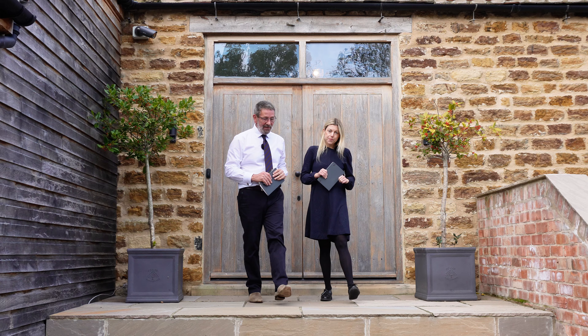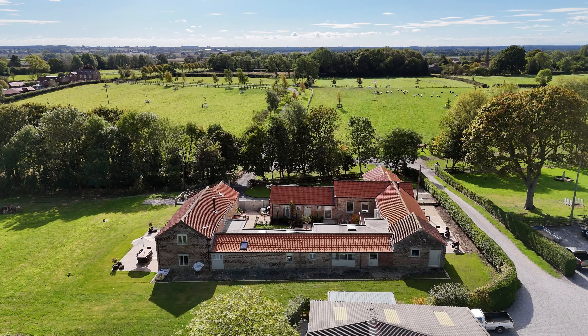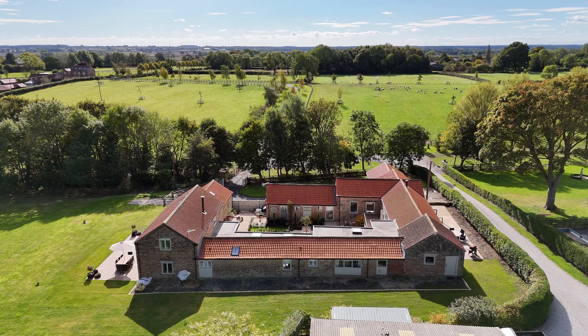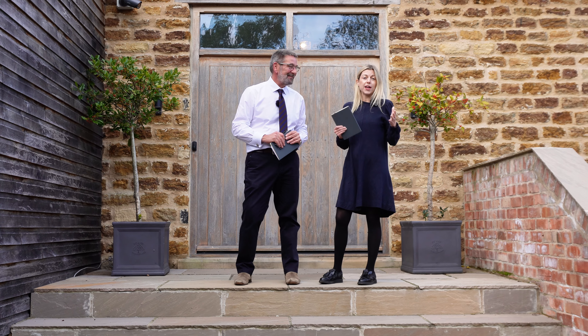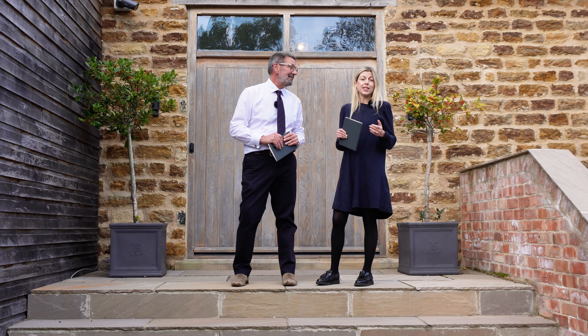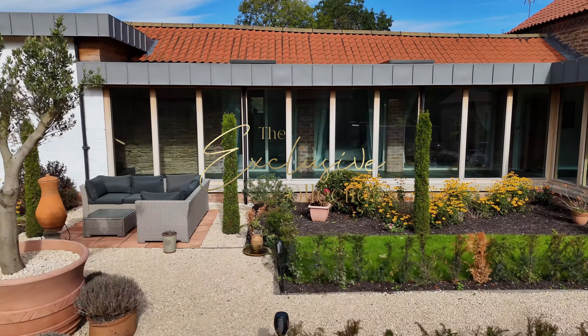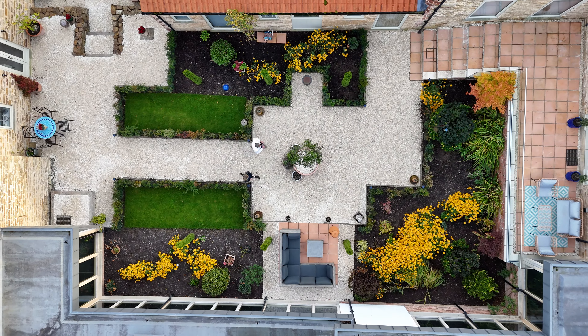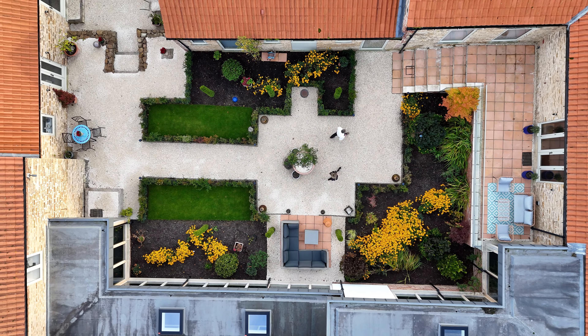We've seen and sold so many barns converted by developers for the open market, but this outrageously beautiful barn has a very different story to tell. In 2017, our clients bought a range of derelict farm buildings to fulfil a lifelong dream of creating their very own Grand Designs home. So was it a case of a dream come true? Well, we're about to find out.